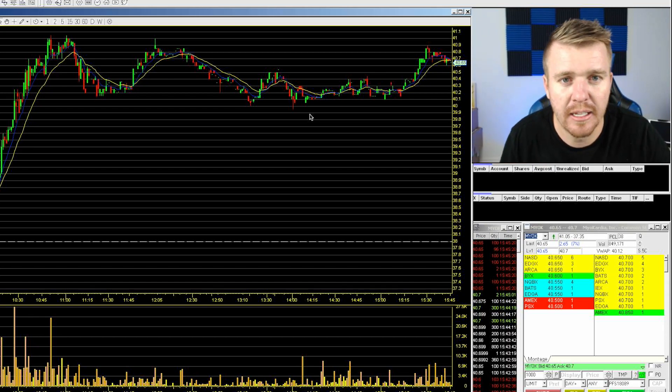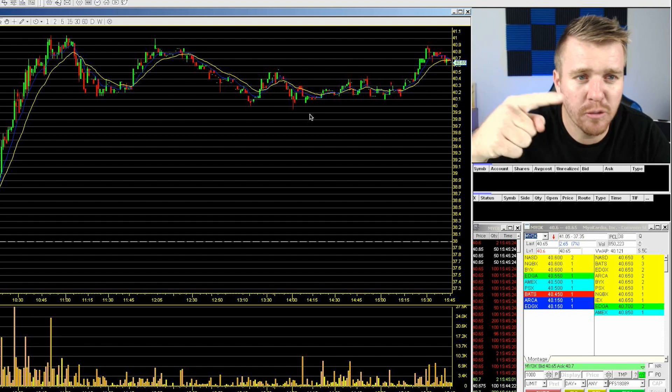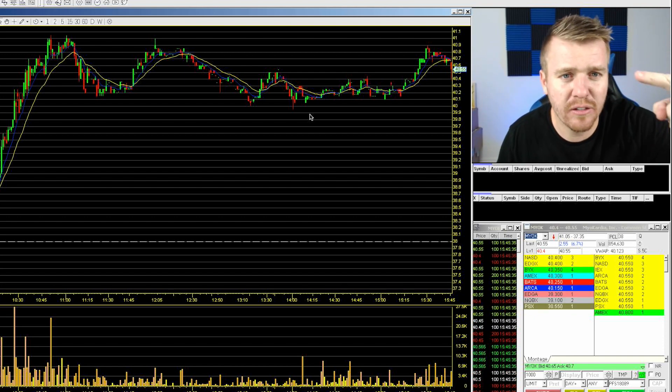Most of my videos talk about day trading, but I'm going to talk about swing trading in this video — specifically about this alert on a swing trade that we sent out last week on Friday and how it paid off big for some of the members in the chat room. We'll talk about this trade in this video, so stay tuned.